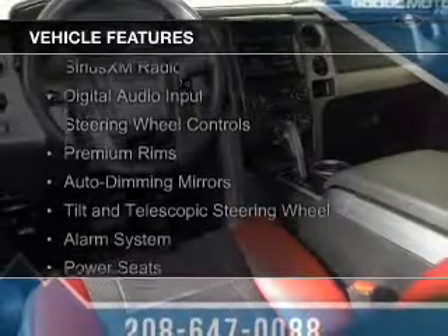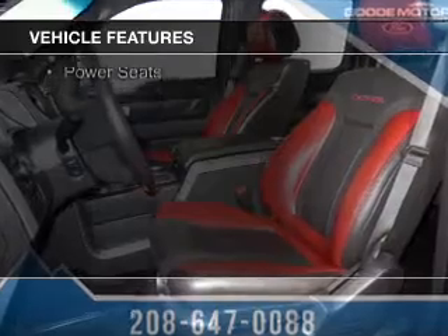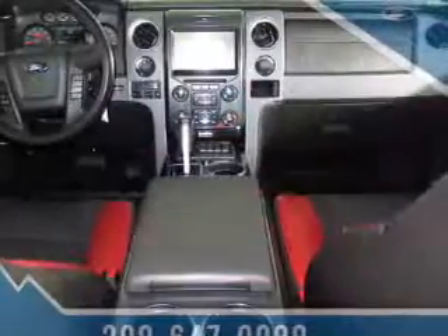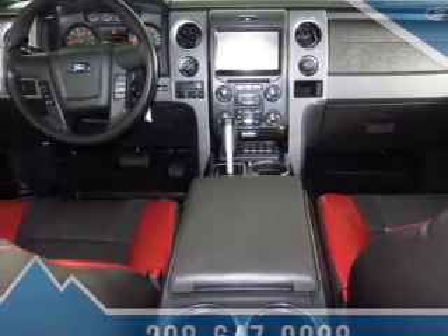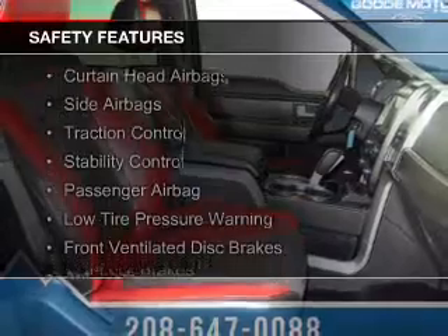Ford Sync voice activation, Sirius XM satellite radio, digital audio input, steering wheel controls, premium rims, auto dimming mirrors, a tilt and telescopic steering wheel, an alarm system, and power seats.